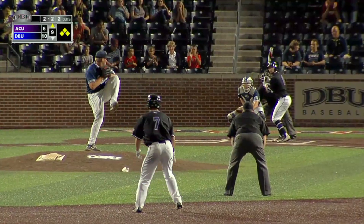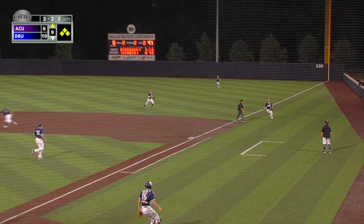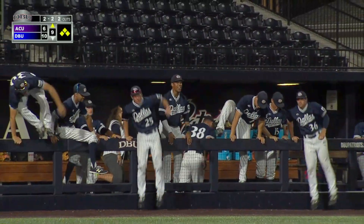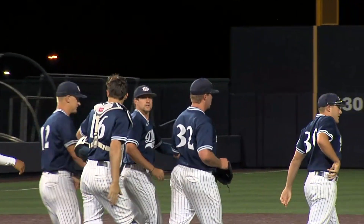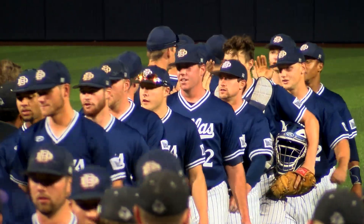Right on right, here comes the 2-2 pitch. Swung on and lifted, back of first. Listie there along with Skidmore. It's Listie who puts it away. This one belongs to DBU — a 10-6 victory. And Seth Elledge has tied Chris Haney for the most saves all time in DBU Baseball's Division I history. It's career save number 25 for Elledge.